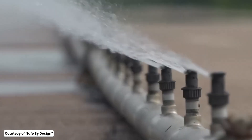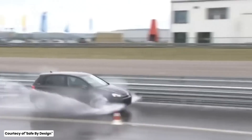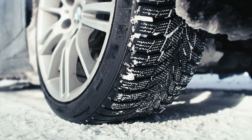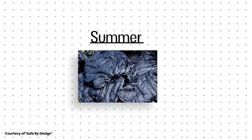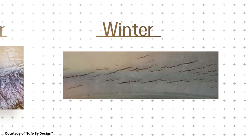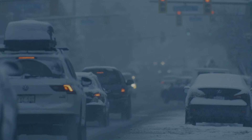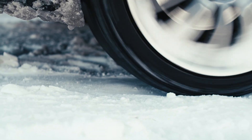Let's talk about seasonal tires. Many drivers think that all-season tires are sufficient for winter driving. While all-season tires are versatile, they aren't optimized for extreme winter weather. In areas with heavy snow and ice, winter tires are a better choice. They have special rubber compounds that stay flexible in cold temperatures and tread patterns designed to grip snow and ice. If you live in a region with harsh winters, investing in a set of winter tires can significantly improve your safety and control on the road.